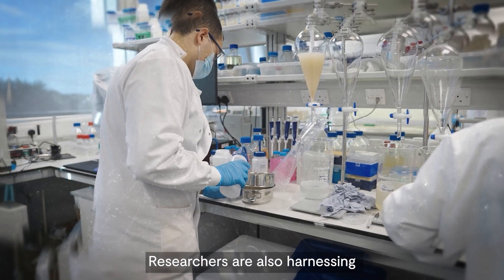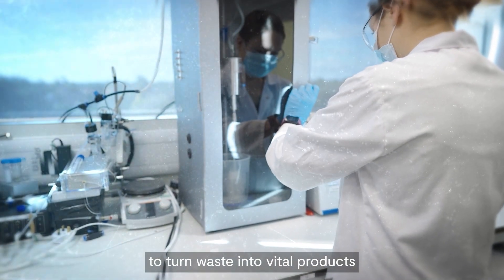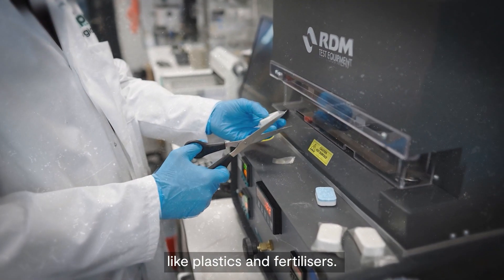Researchers are also harnessing the power of plants, algae and bacteria to turn waste into vital products like plastics and fertilisers.